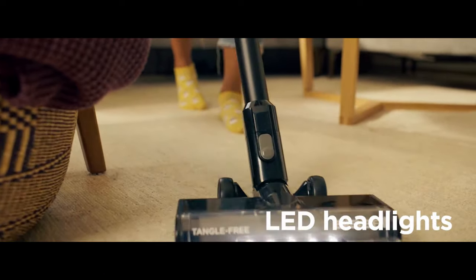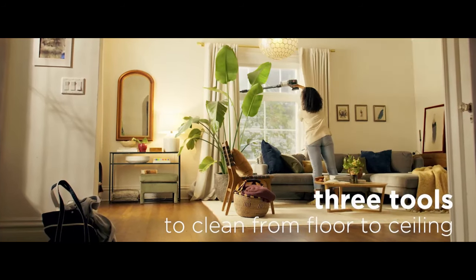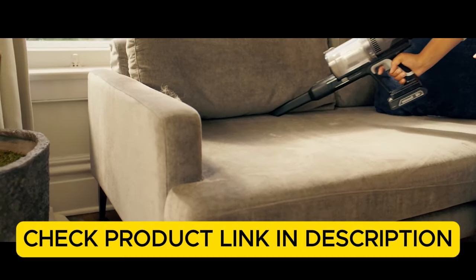Plus, the vacuum's easy-to-empty dust cup and washable filter make maintenance a breeze, making it an ideal choice for quick cleanups or full home sweeps. Check the product link in the description.